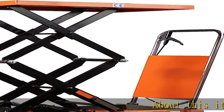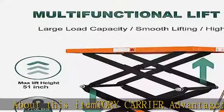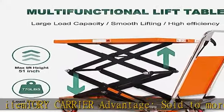About this item: Tory Carrier Advantage, sold to more than 100 countries, providing a full range of environmentally friendly warehousing solutions. Multifunction Table Lift.